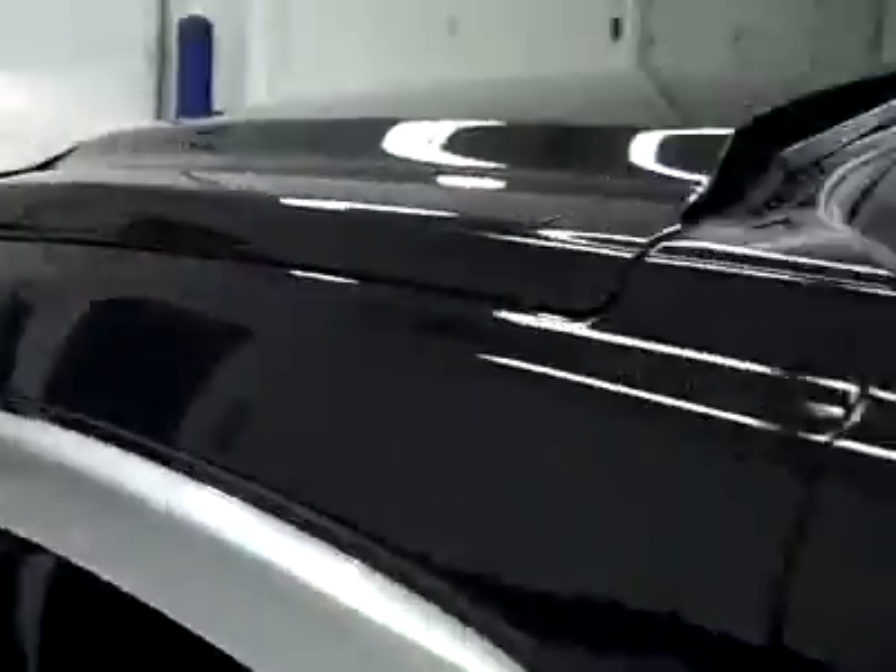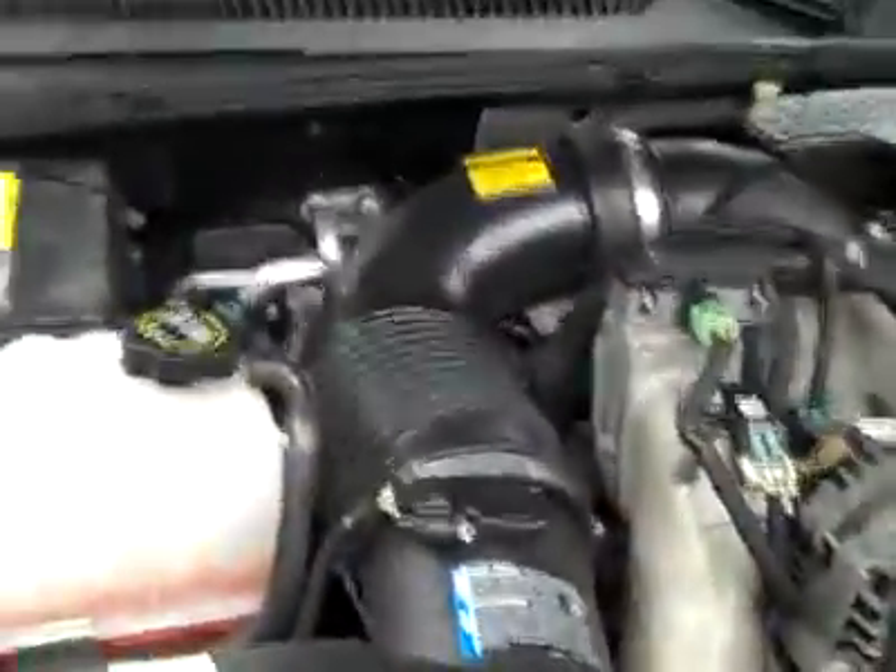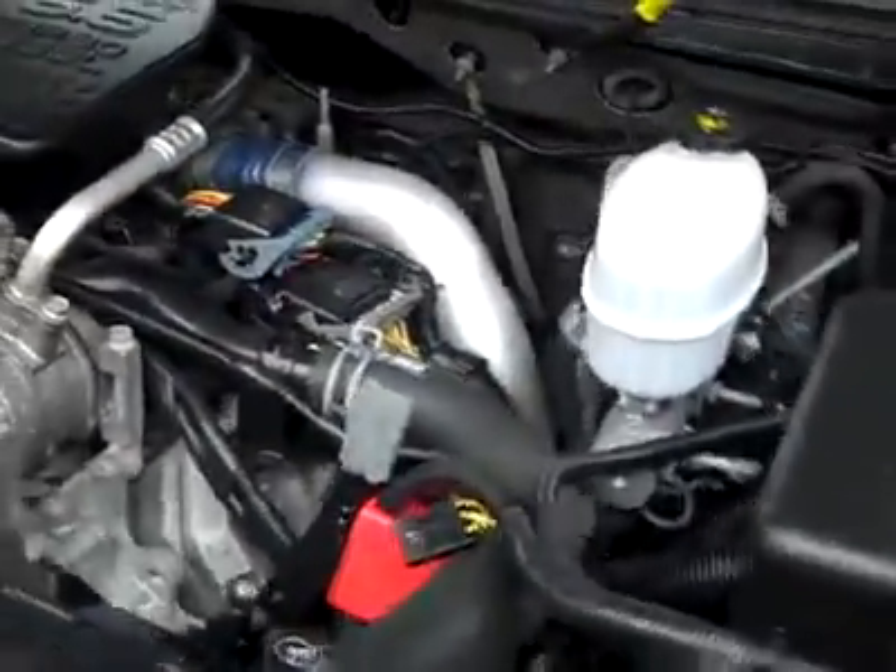Interior looks great. Let's take a look under the hood. The rear view mirrors are signal pull-out tow mirrors. And under the hood, a nice clean engine bay running very smoothly.